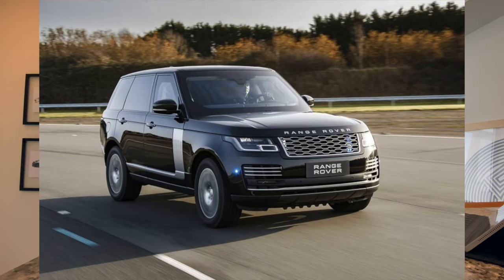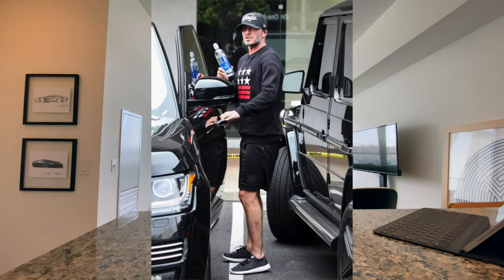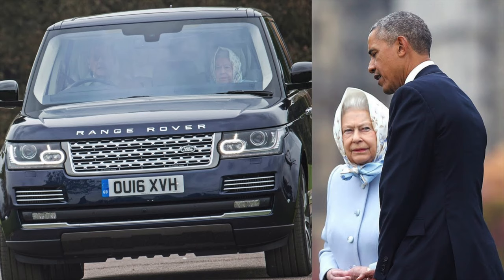Now on its fourth generation, it's plain to see that the Range Rover really introduced the entire luxury class of super luxury SUVs. It's been the choice of celebrities and royals alike, and it's incredible to think the Range Rover has now had a continuous production run of 50 years. Long live the Range Rover.